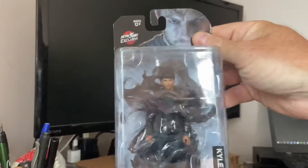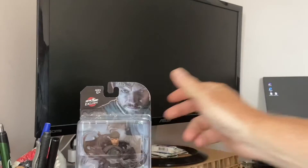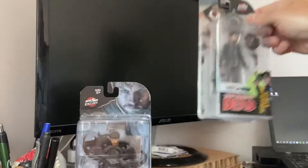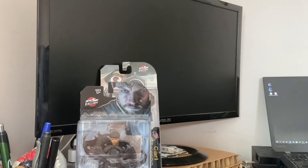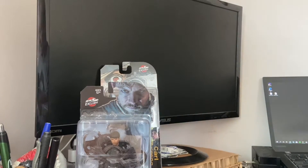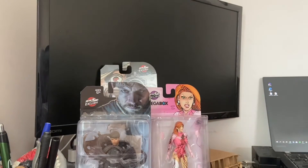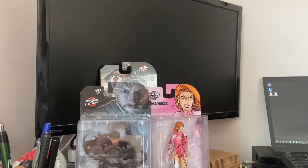Figures are Kyle Barnes Outcast, Carl Grimes. Got Adam Eve Bloody from Invincible, Negan.